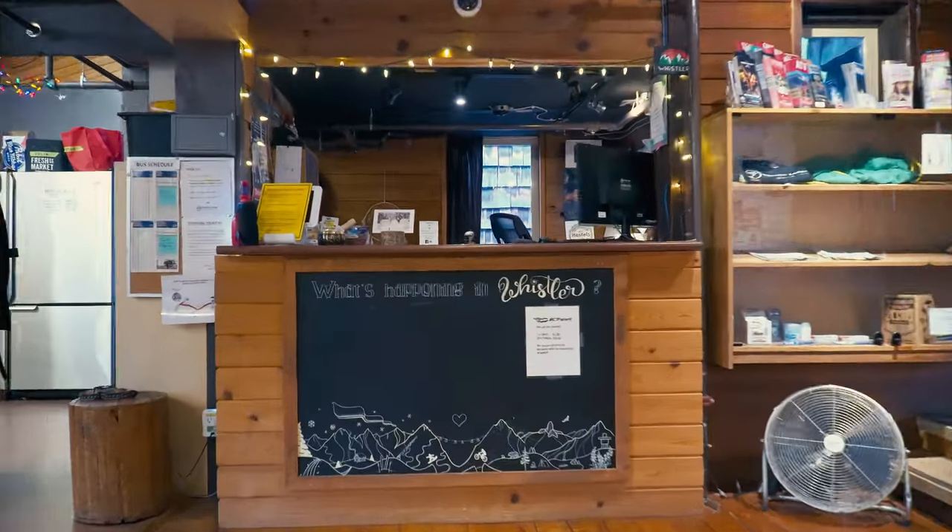My name is Carolina and I work at the Whistler Lodge Hostel. The Whistler Lodge Hostel is located between Whistler Village and Creekside in the Nordic neighborhood, only a 10-minute walking distance to Creekside Gondola and only a two-minute bike ride away to the Gondola.